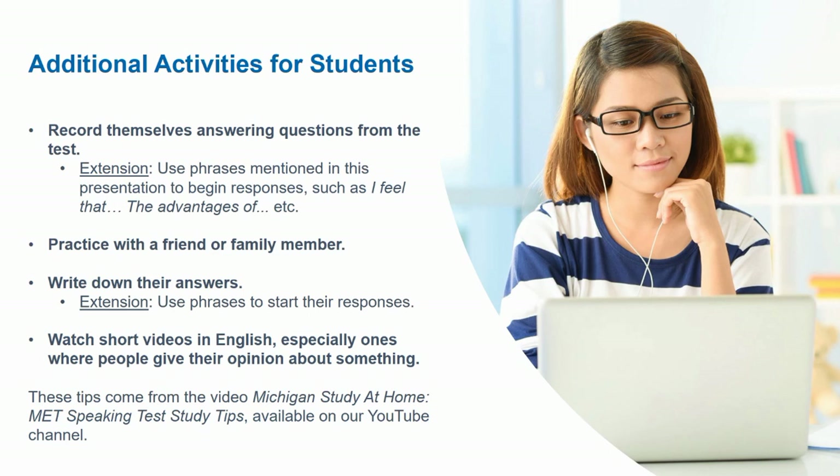The first idea is to have students record themselves answering questions from the test, and an extension of this would be to use phrases mentioned in this presentation to begin their responses, such as 'I feel that' or 'the advantages of.' Students could also practice speaking with a friend or family member in English, or write down their answers to questions from the test — using phrases from this presentation to start their responses.